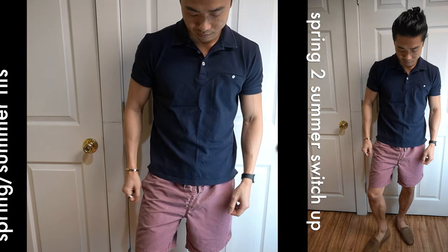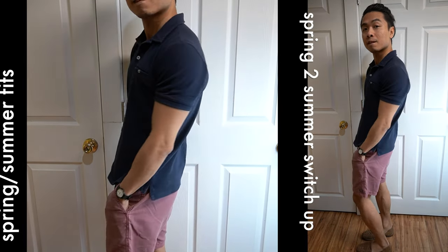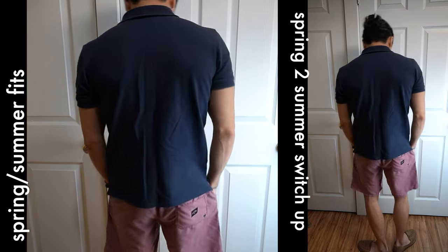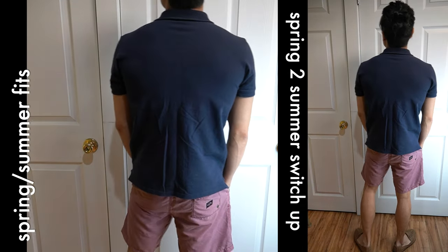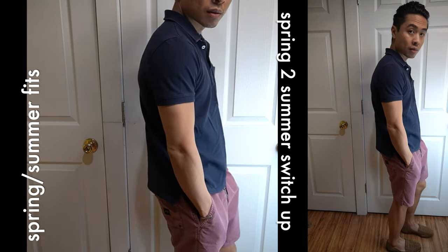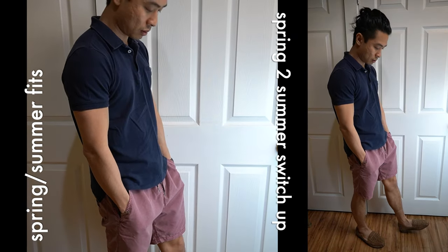On to fit two. As soon as I arrived at my Airbnb in Miami, I ditched the jacket, joggers, and sneakers and threw on a pair of lightweight casual shorts and my trusty espadrilles. It was much warmer in Miami at the time and so I came ready with the quick switch up.